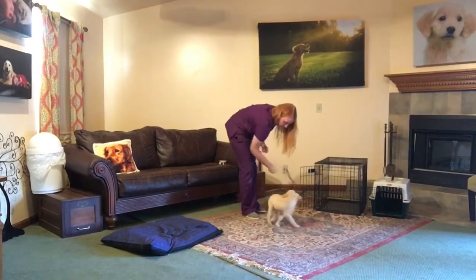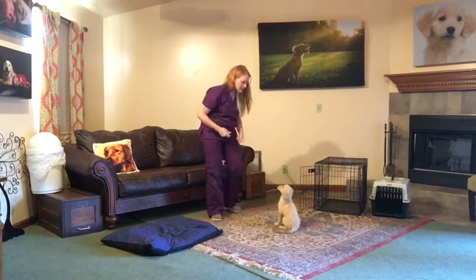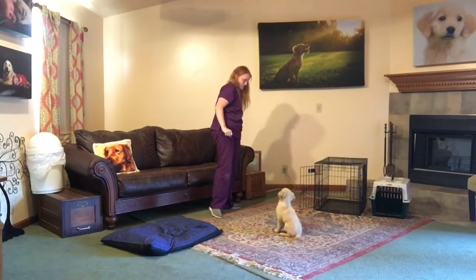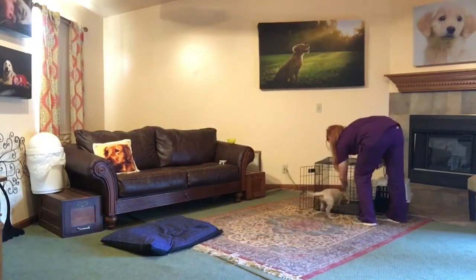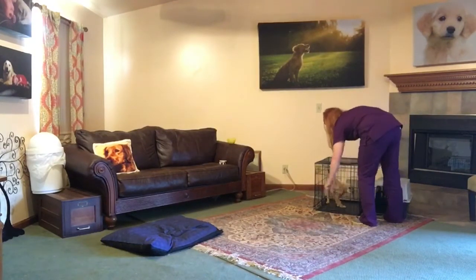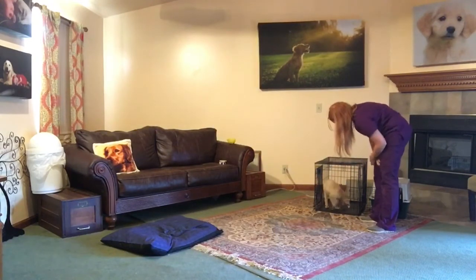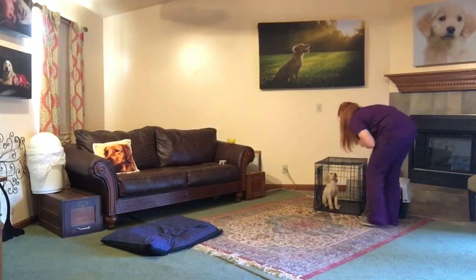Bailey, spin. Good. Bailey, spin. Good. Bailey, spin. Good job. Great. Good. Free. Good job. That's nice. Good job, pumpkin. Bailey. Yay. Good choices.